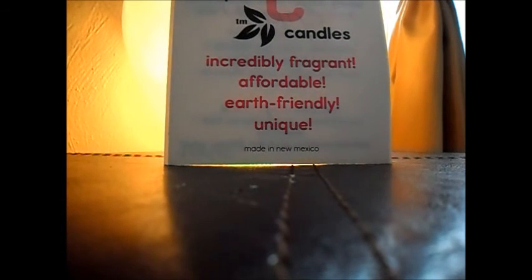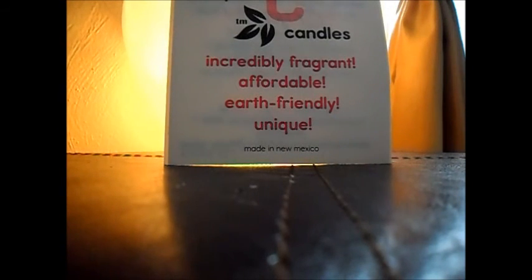I also got coconut custard, and I'm excited about this one. It does smell slightly like pistachio and slightly like coconut, but it's really, really good. It's got like a fruity undertone — kind of like a coconut cream pie, but not really.